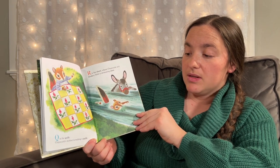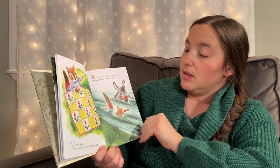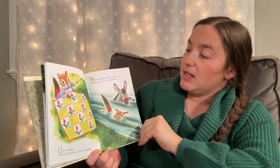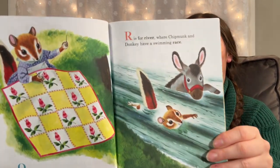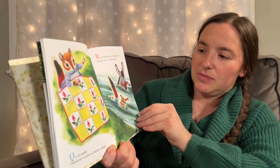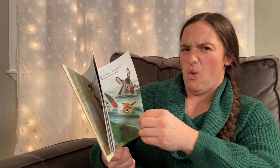I'm glad that Mouse is feeling better. Q is for Quilt. Chipmunk's mother is making a quilt. R is for River, where Chipmunk and Donkey have a swimming race. Ooh, I wonder who's faster — a donkey or a chipmunk? In water?